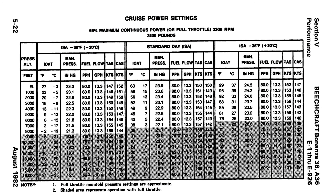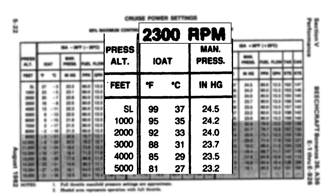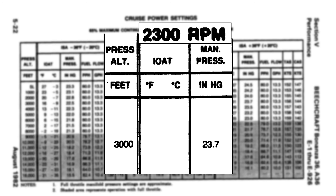Let's look at the Bonanza POH to see what it has to say. Here in the cruise power settings table, we see the recommendations for power settings at 2300 RPM. Many of these settings show power higher than 23 inches of pressure. At 3000 feet pressure altitude, for example, it recommends power at 23.7 inches, which is higher than the 23 or 2300 RPM of the table.